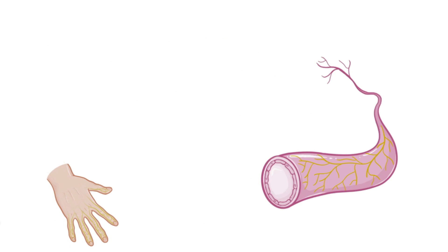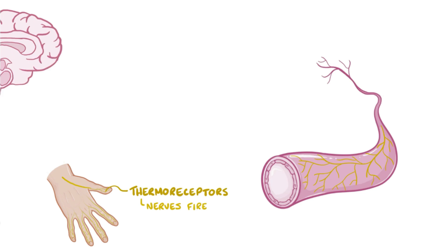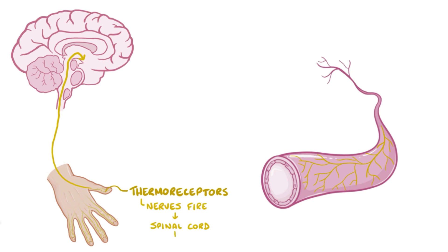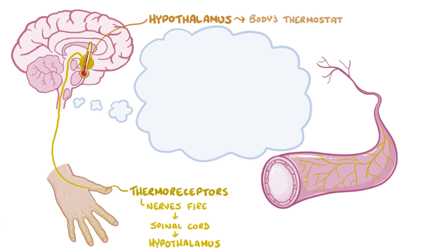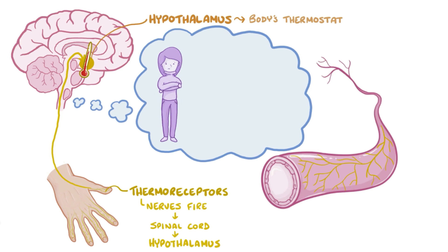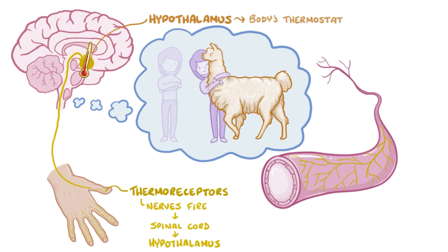Some nerve fibers in the skin function as thermoreceptors, which sense changes in temperature. When stimulated, they cause the nerve to fire, sending signals up through the spinal cord to the hypothalamus, which is at the base of the brain. The hypothalamus serves as the body's thermostat because it coordinates the brain's response to temperature changes — it triggers the thought that it's cold and you should seek warmth.